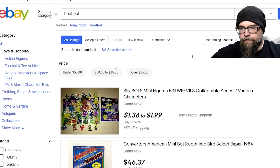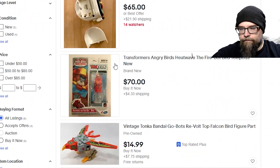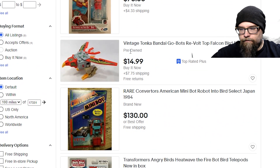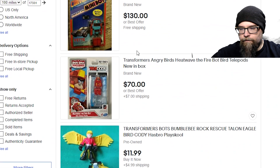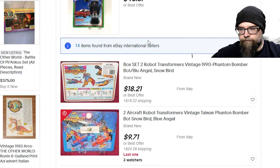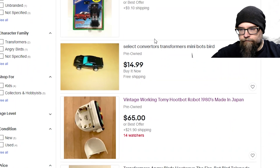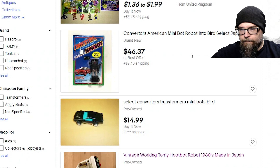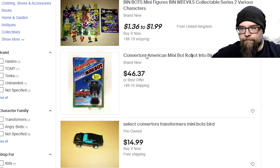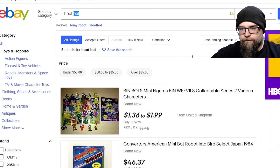Did you mean HootBot — two words? 28 items. Let's see. Look at these cool transformers — converters, which were a bootleg transformer, if you will. $4,637. Yikes.